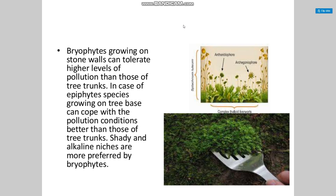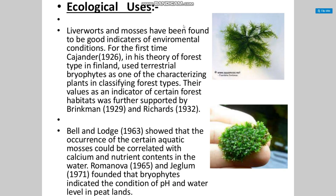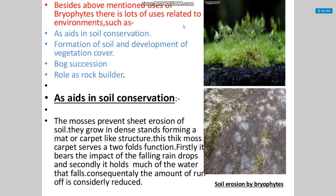Bryophytes growing on stone walls can tolerate higher levels of pollution than those on tree trunks. In the case of epiphytic species, those growing on tree bases can cope with pollution better than those on tree trunks. Shady and alkaline niches are more preferred by bryophytes. Liverworts and mosses have been found to be good indicators of environmental conditions. For the first time in Finland, terrestrial bryophytes were used in classifying forest types. Certain aquatic mosses can be correlated with calcium and nutrient content in water. Bryophytes indicate conditions of pH and water level in peatlands, and have uses related to soil conservation, soil development, vegetation cover, and bog succession.